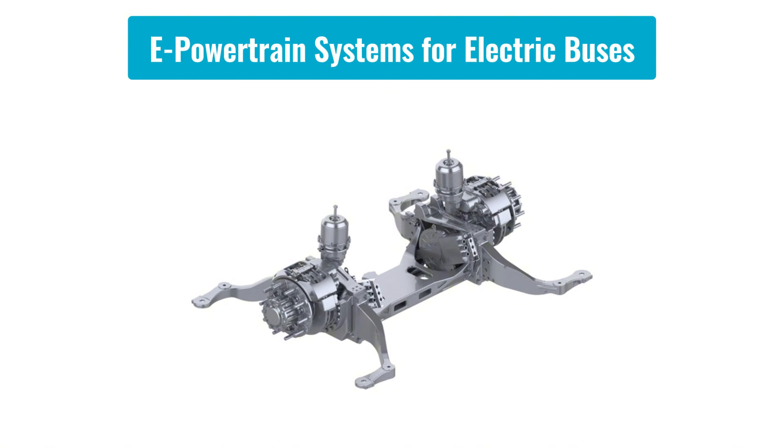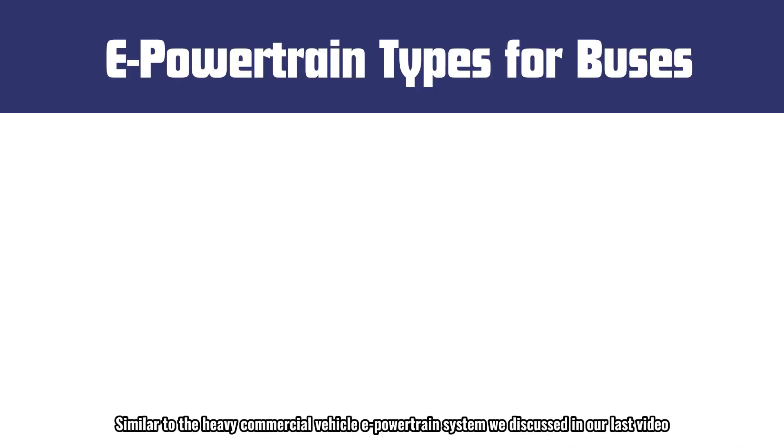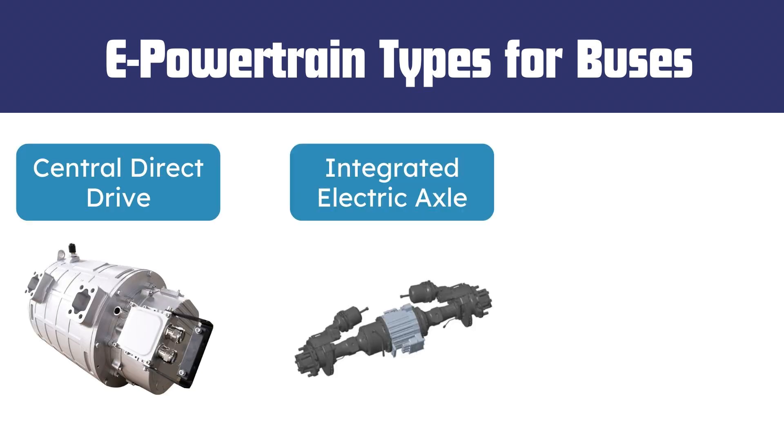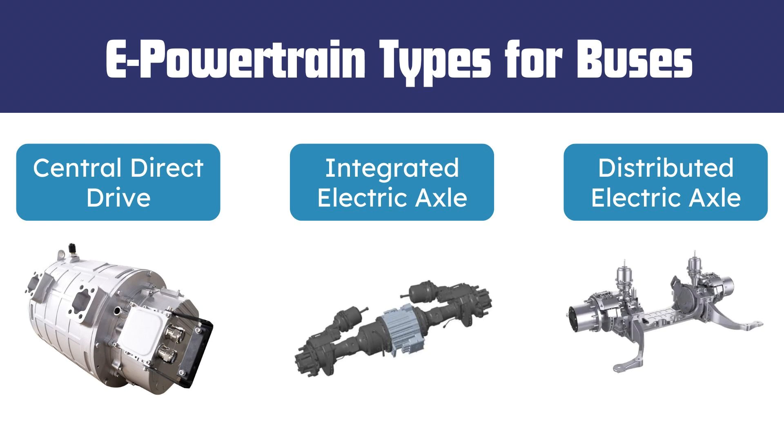Similar to the heavy commercial vehicle e-powertrain system discussed in our last video, the electric powertrain system for buses primarily includes three types: central direct drive, integrated electric axle, and distributed electric axle.